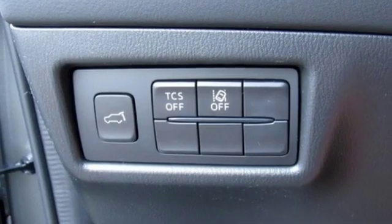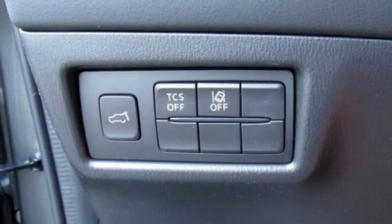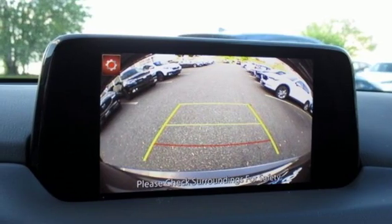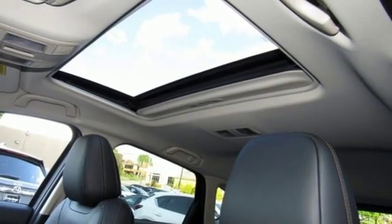Doors and push-button start proximity key, external memory control, power sliding and tilting sunroof, smartphone wireless charging, and power heated mirrors.